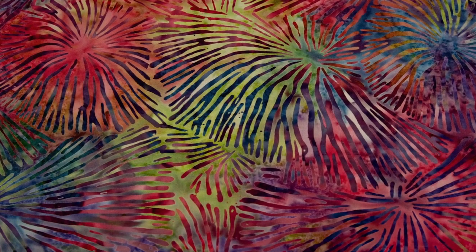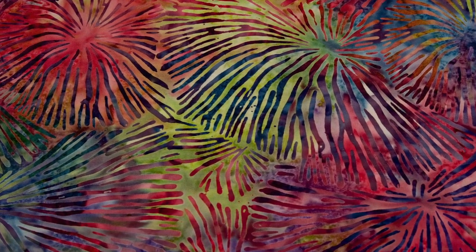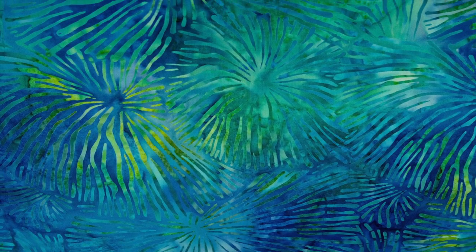Many people ask where design inspiration comes from. Usually, there is no simple or easy answer. In the case of my Java Coral collection, the source of my inspiration can be easily told.